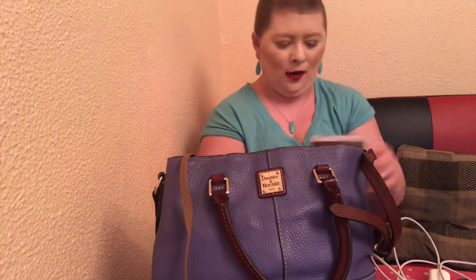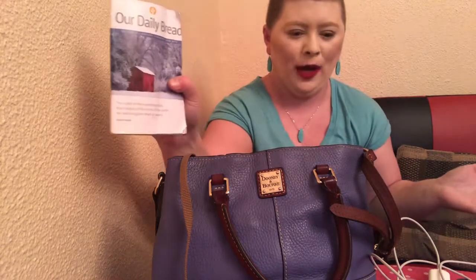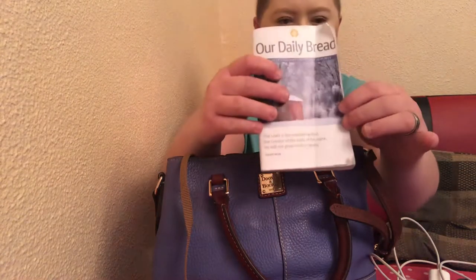Something you may not know about me — I like reading scripture and I believe in God and Jesus. So I always like carrying this Daily Bread that you can read whenever you're out and about or wherever you are. It looks like this.